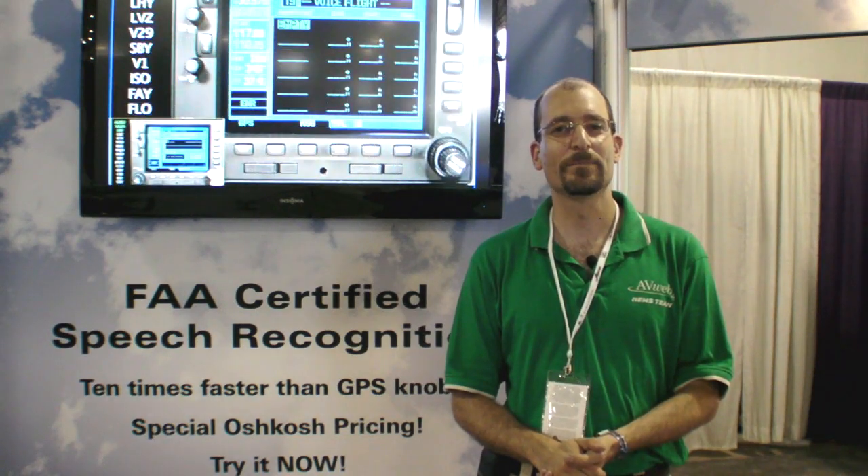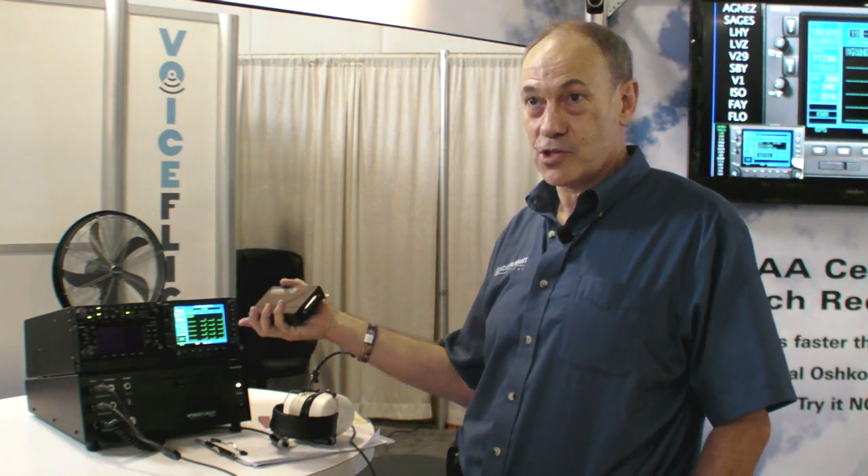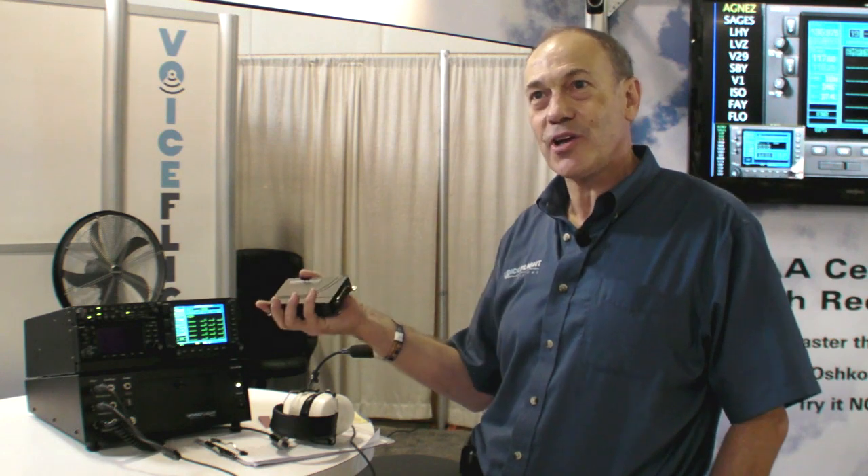This is the VFS 101 Speech Recognition System. It's a brand new product certified by the FAA that allows you to enter waypoints into your Garmin 430W and 530W GPS units much faster than you can do so turning the knobs. Let me show you how this works.